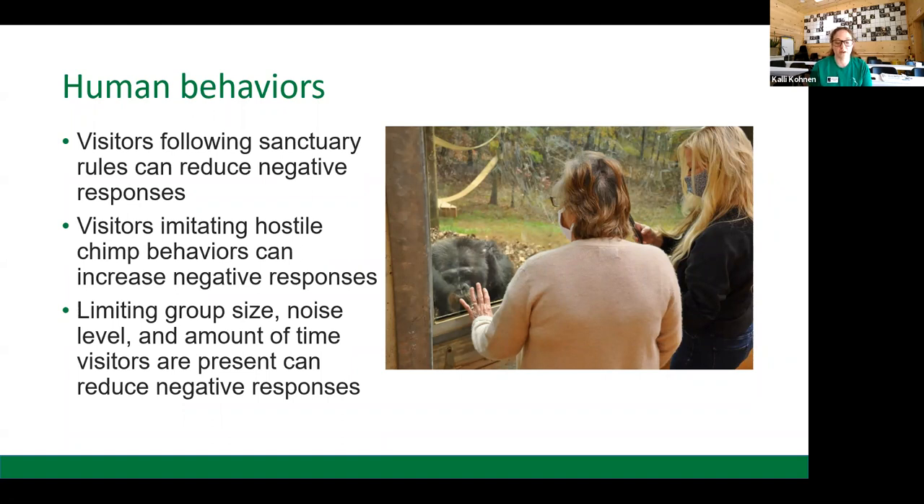We also limit our group size and noise level. Limiting the amount of time visitors are present can reduce negative responses. Essentially, be respectful — as you would if you were invited to a human's house for the first time. This is very important in reducing chimpanzees' negative reactions to visitors.